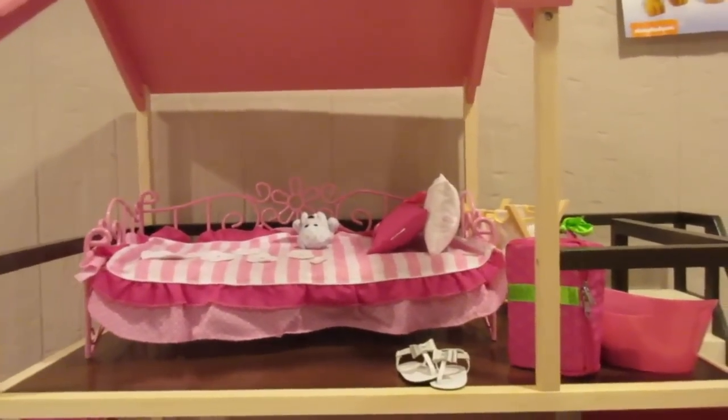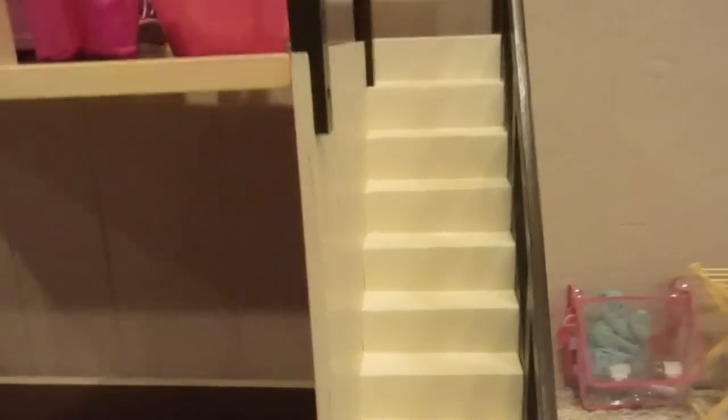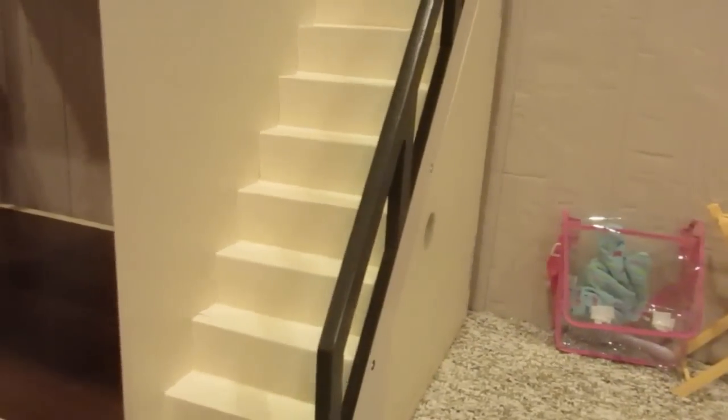I think it's a really great size for four, five, six year olds who are just getting started. They especially really like the stairs that are over here on the side, and then there's also a really handy storage area over here.